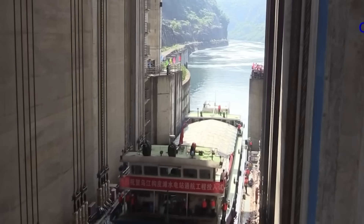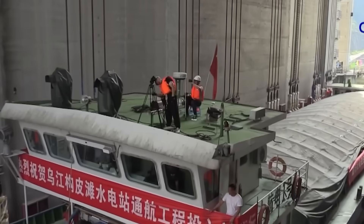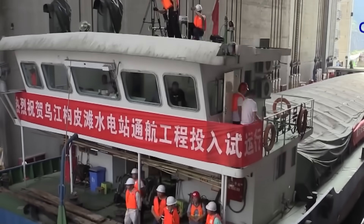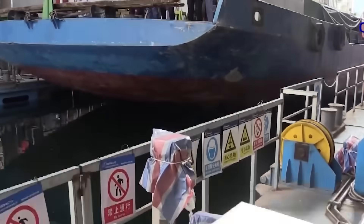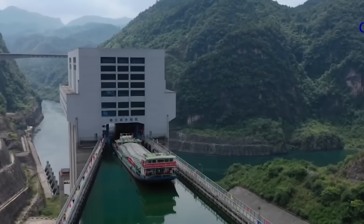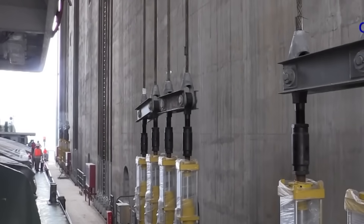To appreciate the scale, imagine lifting the weight of a small town — dozens of trucks, containers, and cargo all at once, straight into the air. The engineering behind this involves advanced hydraulic systems, industrial-grade counterweights, and the precise orchestration of thousands of moving parts, all operating under constant scrutiny.